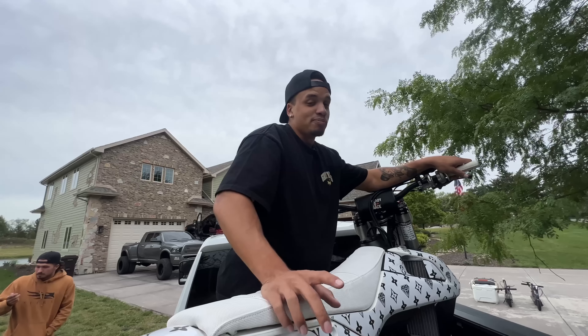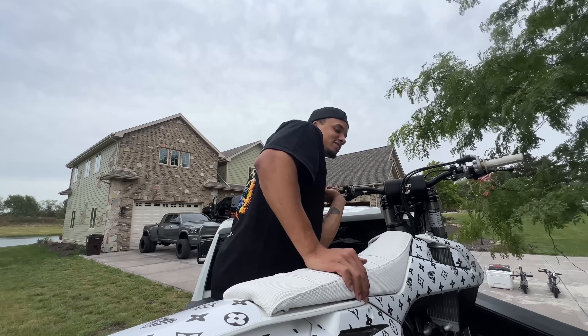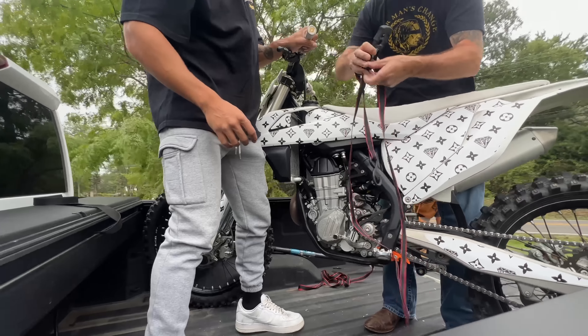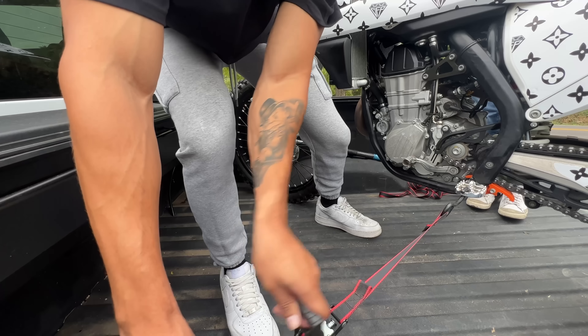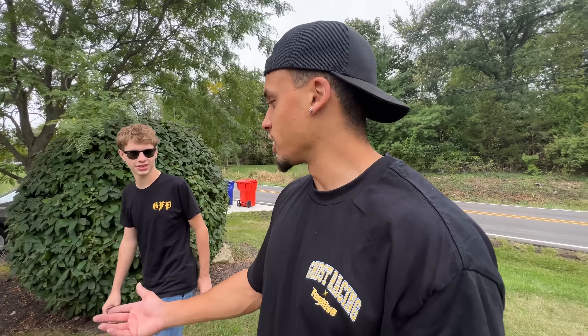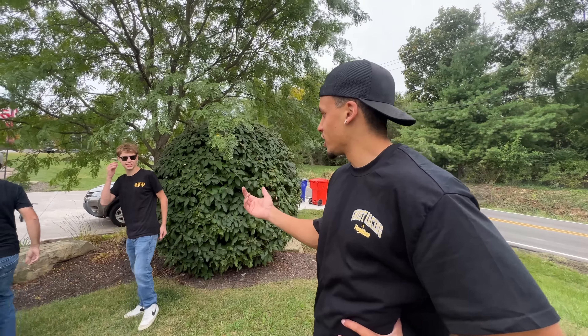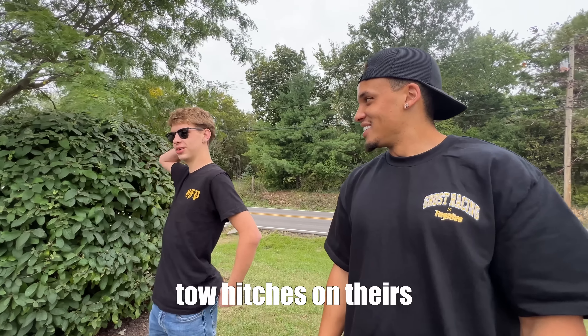I'm going to show you guys something real quick. I did burnouts all night with this dirt bike in the bed of the truck, and nothing happened. Been tested and proved. Thank you for bringing a white truck — it'll match his car. What kind of car do you have? What year is it? 2019. It's got to be faster. Can you get a mount for the roof? Just put the dirt bike on the roof of the Mustang? I've seen some people put tow hitches on theirs and tow the dirt bike behind — that'd be pretty sick.